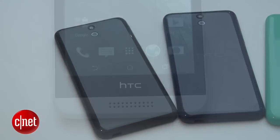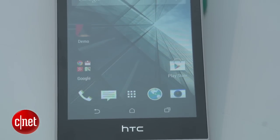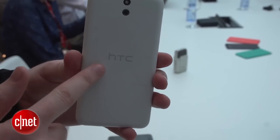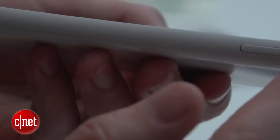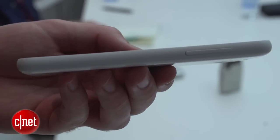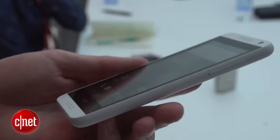I want to talk about the design for a moment, because what HTC has done here is taken the look they established with the HTC One and recast it in plastic. The result is really interesting and the 816 feels really good. I like that plastic design — it doesn't feel creaky, it feels like it's been carefully assembled.